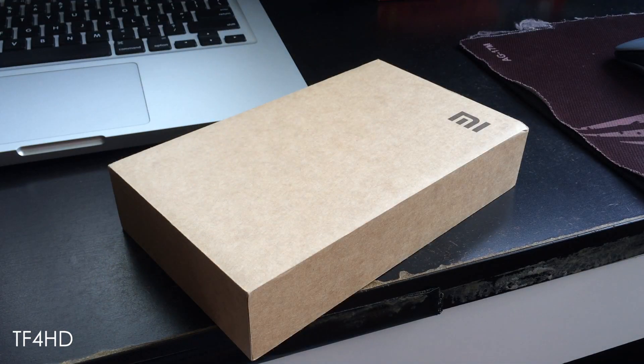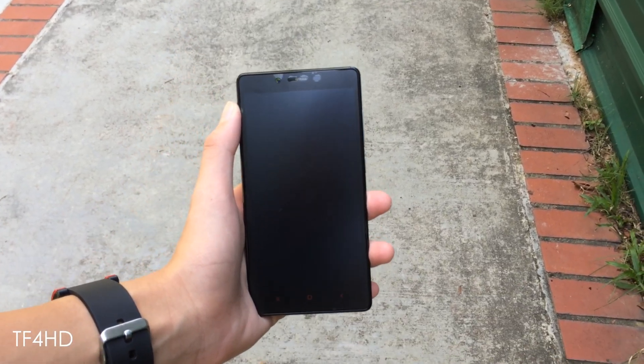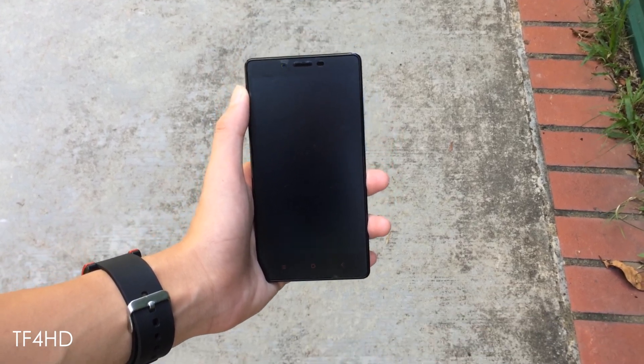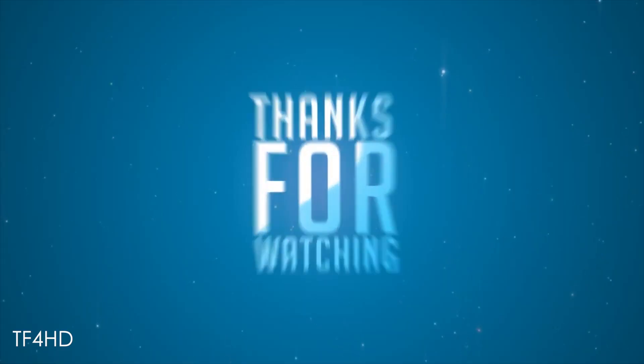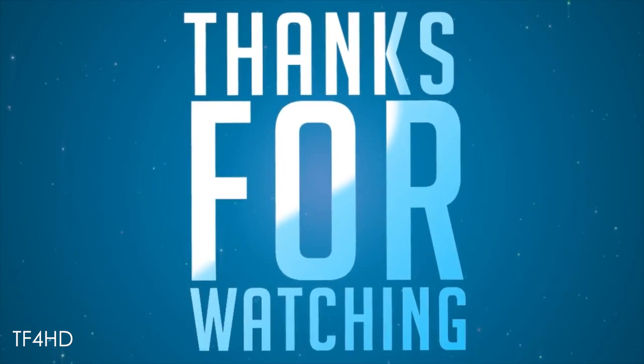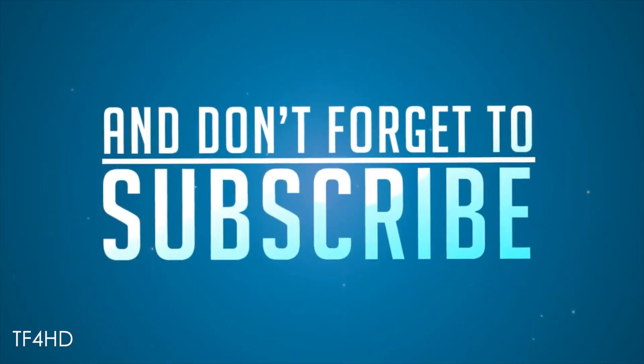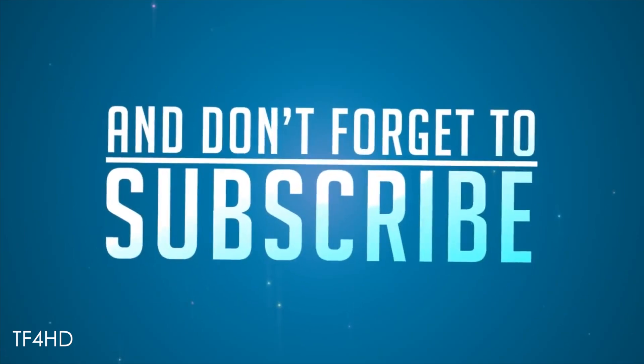Alright, that's about it folks. If you guys enjoyed this video, do leave it a thumbs up and of course subscribe if you haven't already. Once again, thanks for watching and peace out guys. Have a great day.